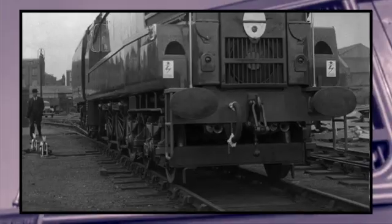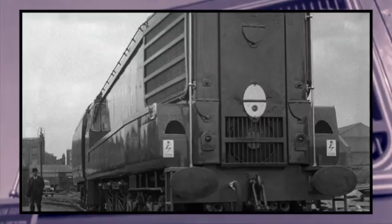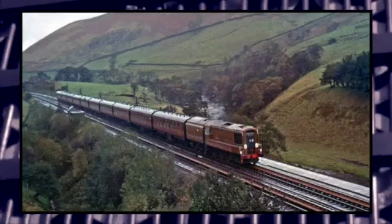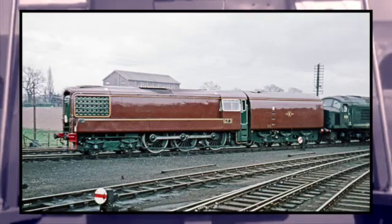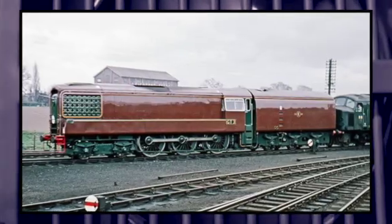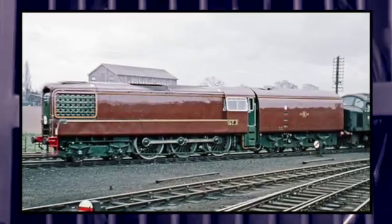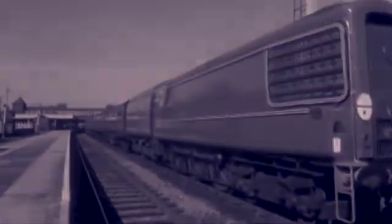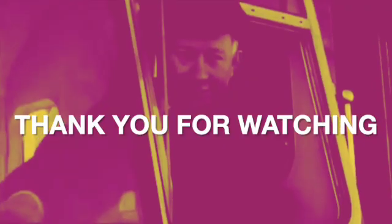Whilst it may not have survived for even a decade, the GT3 has found a cult following in death among railway enthusiasts, with its popularity growing and spreading interest for more information on this unique machine. Therefore, at least in spirit, it seems the Chocolate Zephyr lives on. Thank you for watching, and make sure to subscribe so that you don't miss future videos.